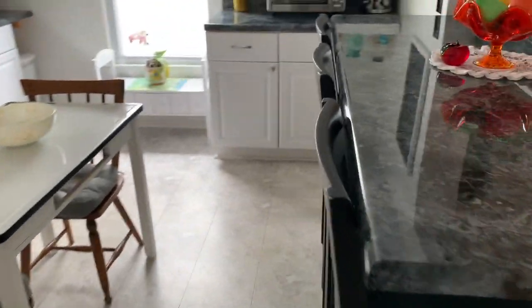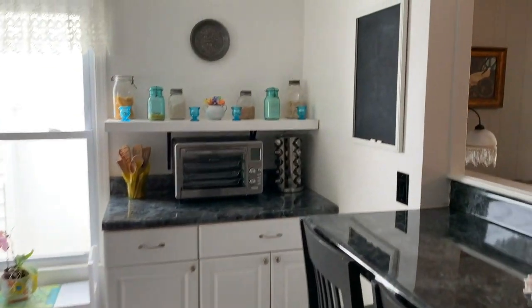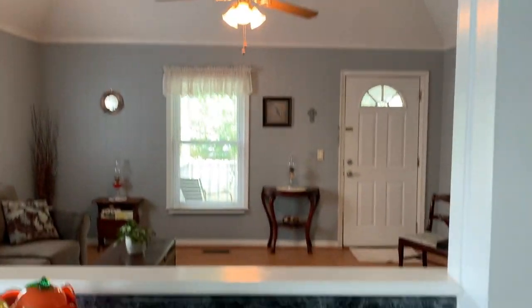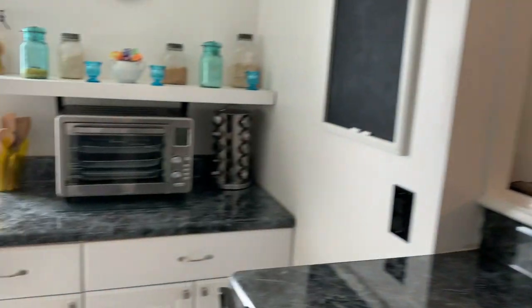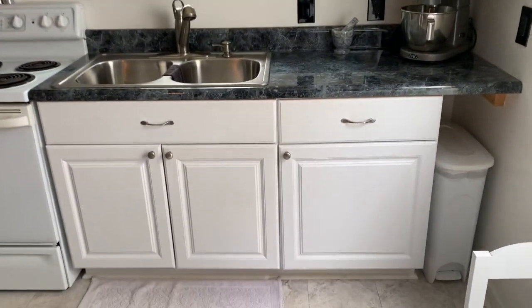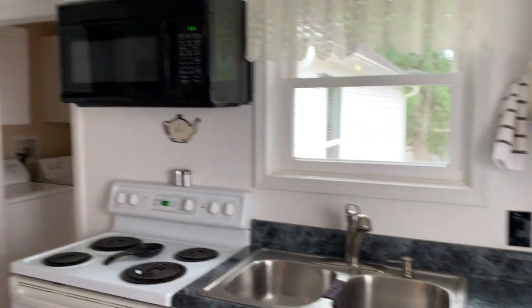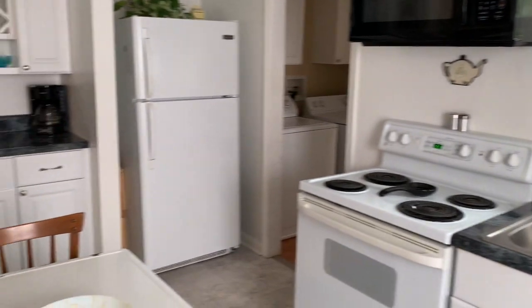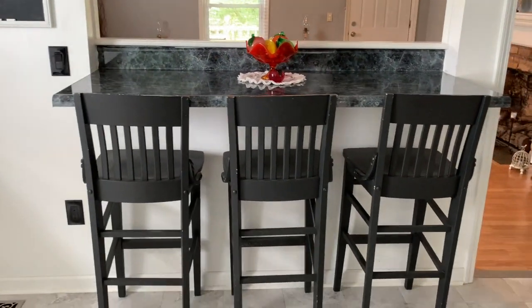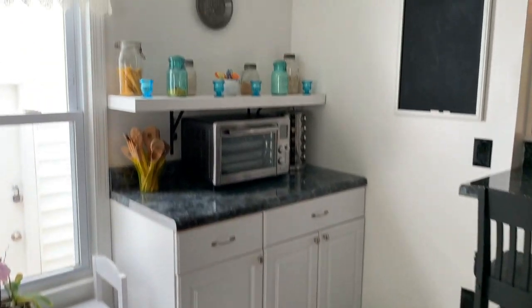Getting a closer look at the kitchen — with the cutout between the kitchen and living room, it gives you a real nice open, roomy feel. This is an updated kitchen with newer cabinets, and there's a sitting and eating area with a hutch over there.